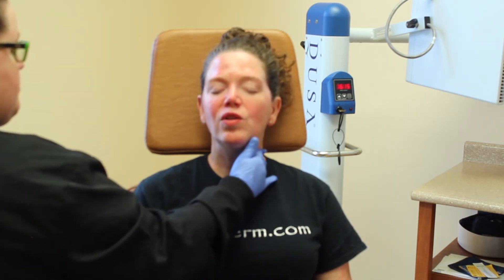The sunscreen we need to apply is one with zinc or titanium as the active ingredient, because we need to block all light — not just UVA and UVB. We apply sunscreen every two hours while awake for the first 24 to 48 hours. I usually recommend 36 hours for most of my patients.